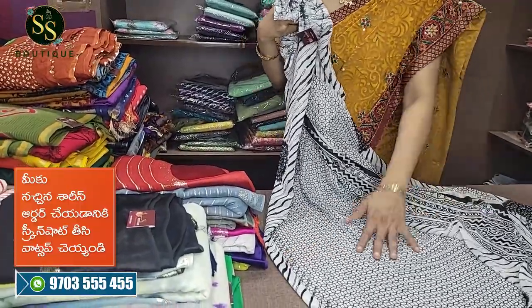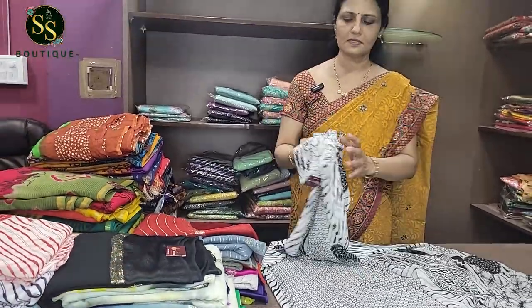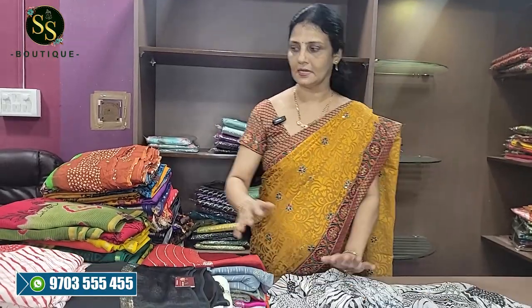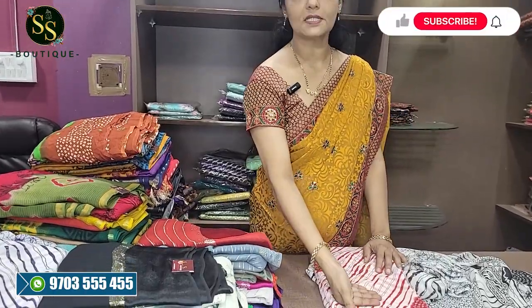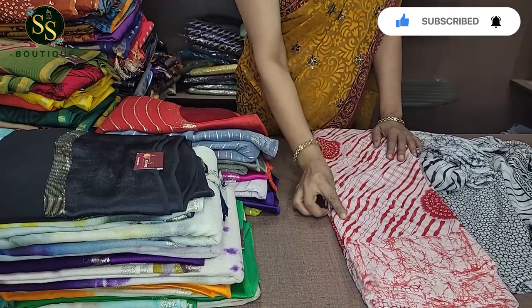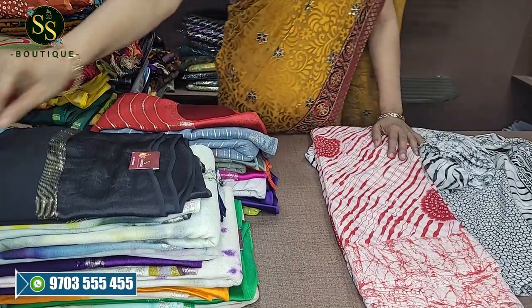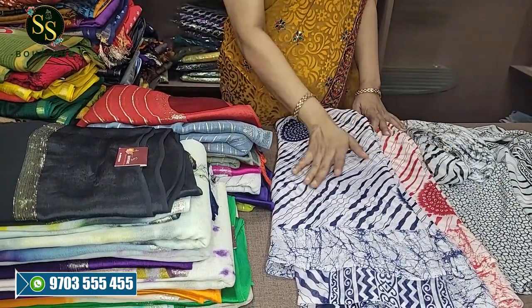This sari has a beautiful pallu with geometric design and a simple blouse — nice and smooth. It is good for everyday use, gifting purposes, wedding season, and festivals. Available in black-and-white, red-and-white background, and a cream shade — not pure white but an off-cream shade.